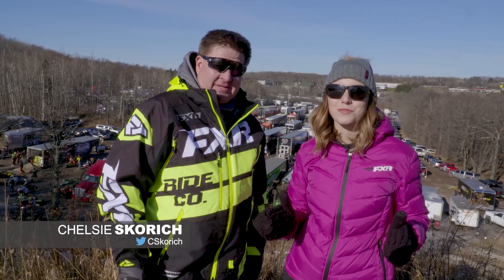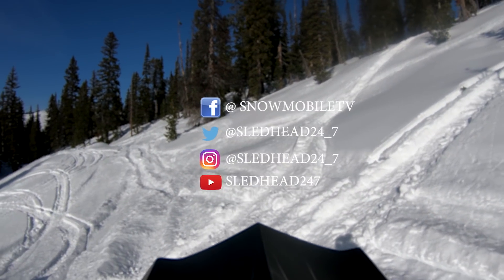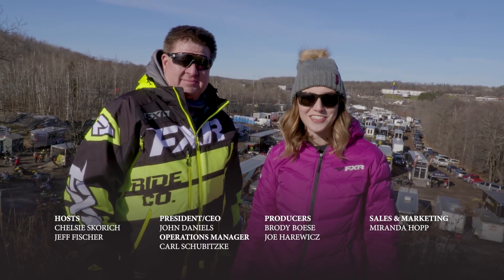That's all the time we have this week for Sledhead 24-7. Make sure you like us on Facebook, follow us on Twitter and Instagram, and subscribe on YouTube — who knows, you might be riding with us this season. I'm your host Chelsea Scorch, and for all of us here at Sledhead 24-7, thanks for watching and we'll see you on the snow.